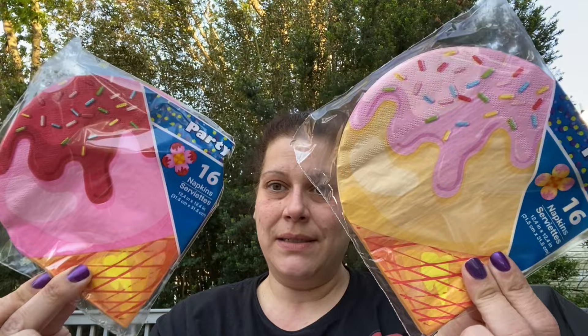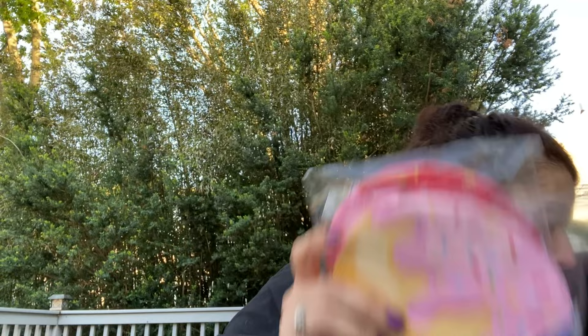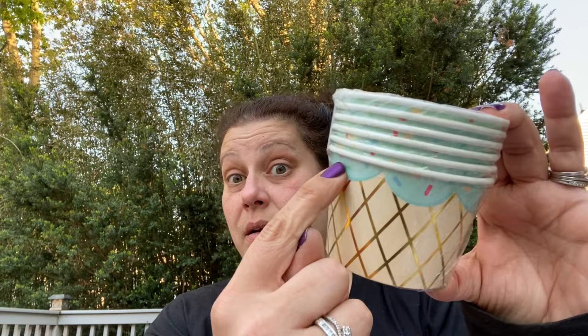Then it took me forever to find napkins - I wanted them for little ice cream nights. I got the strawberry and the vanilla, then one pack of these. I found them in Shirley and they only had blue and purple left. I got the blue - figured that was more realistic for ice cream.